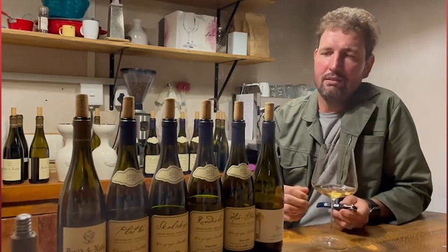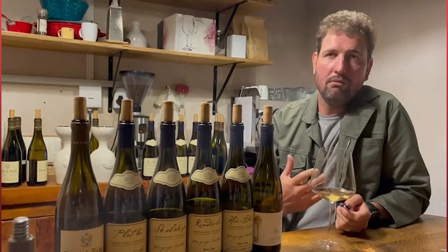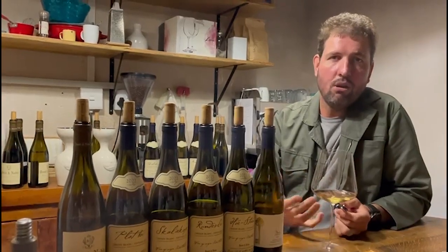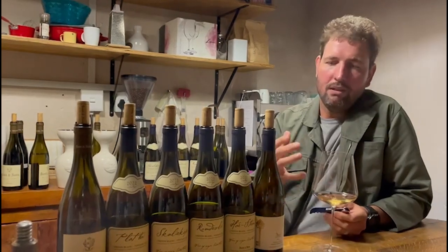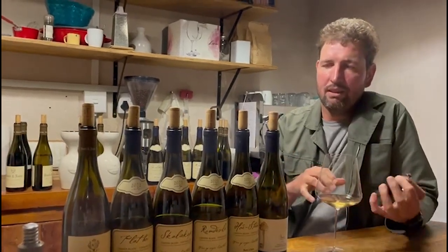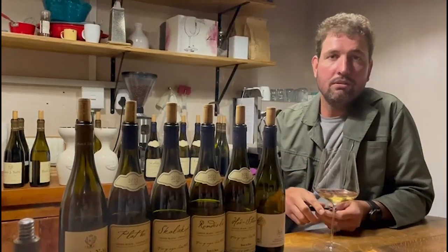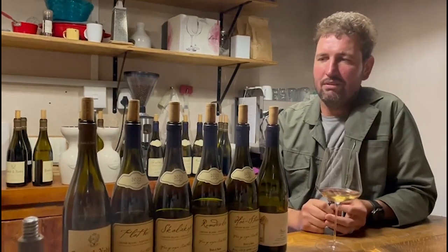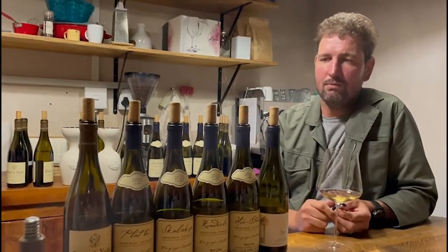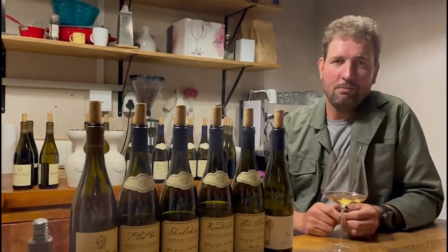Many varieties do showcase minerality from the soil in a beautiful way, but you need to allow the style of winemaking to speak of the soil. Otherwise the dominance of sugar, extraction, or other elements will overshadow those very delicate details that come through. The detail in soil and winemaking is what allows us to showcase, illustrate, and respect that.